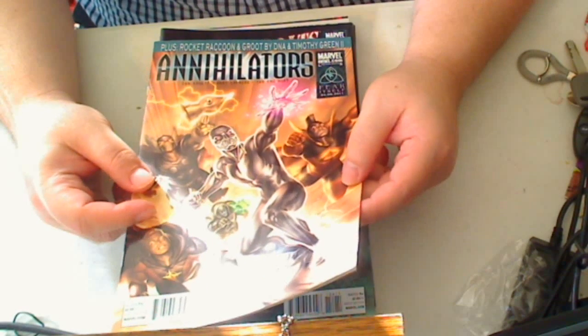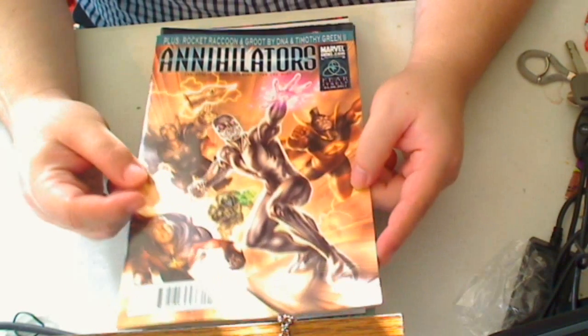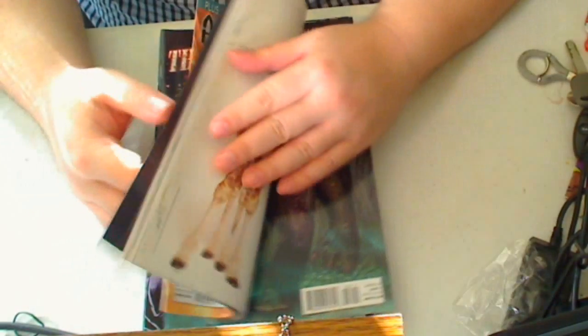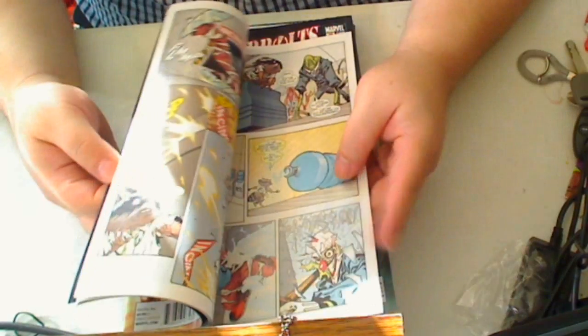Next up is The Annihilators, number one of four. When I see this cover, all I'm thinking of is winning, because this is going to be an awesome book. At the end there's a Rocket Raccoon backup feature. If you go to the store and you see this book is really thick, well it's because there's two stories in one.